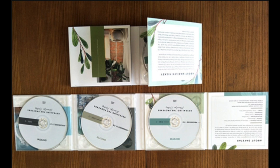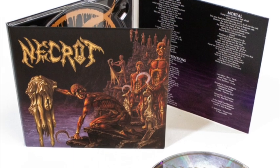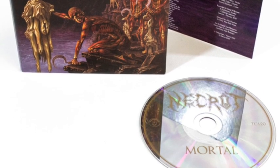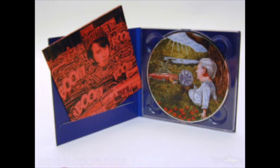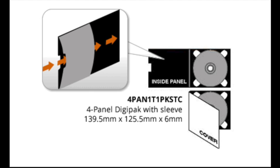Some digipacks also have pockets. There are diagonal pockets, slip pockets, or tube pockets. Here are examples of diagonal pockets, slip pockets, and tube pockets.